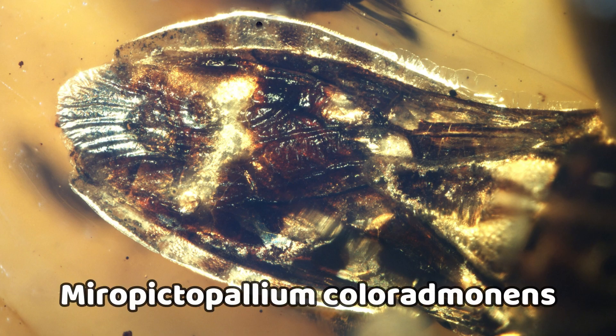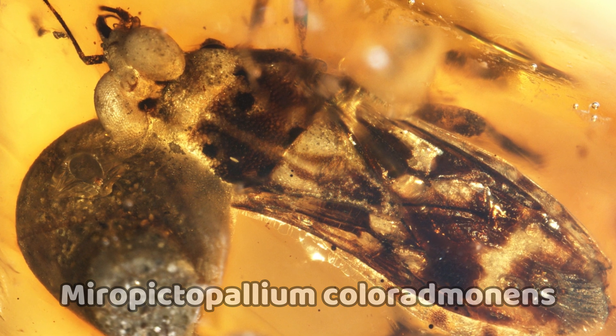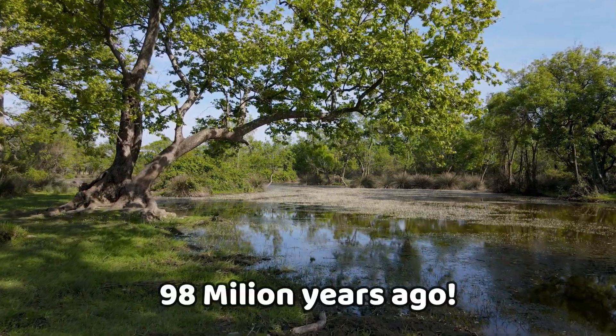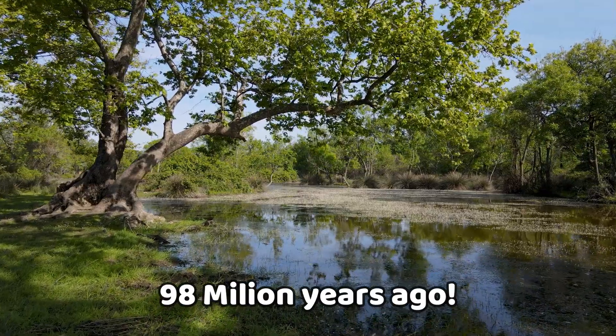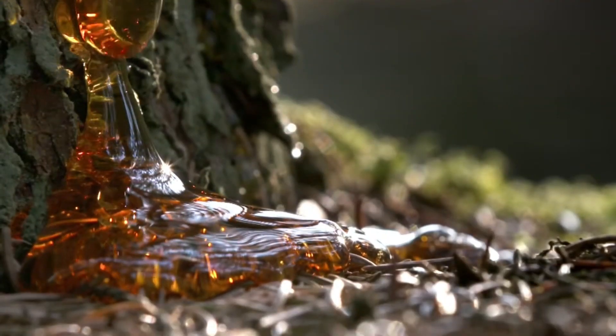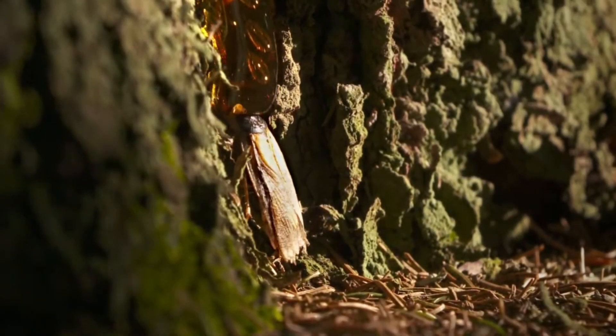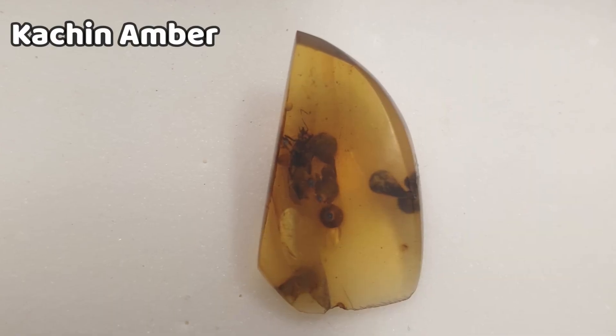It was named Micropictopallium coloradomens. This fellow was alive around 98 million years ago in the mid-Cretaceous period, but this specific fellow wasn't the luckiest one around — he got trapped in sticky resin oozing from ancient trees, preserving him for eternity in what we now call Kachin amber.